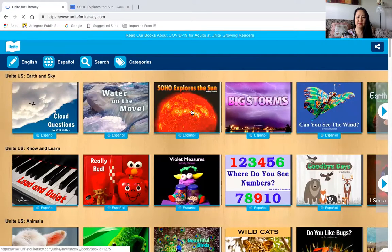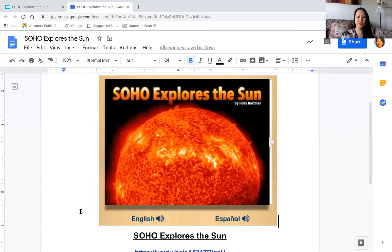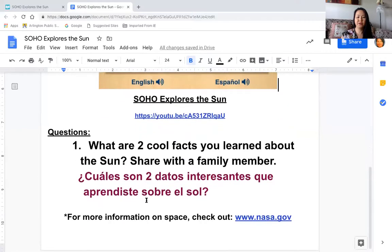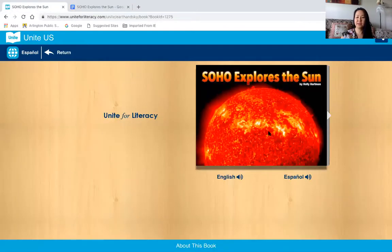Here's the book — it's called Soho Explores the Sun. Before we read the book, I want to point you to the questions I have here for you. As you read with me, think about what are two cool facts you learned about the sun. Then after that, you can share with a family member — your mom, dad, older brother or sister — or you can even teach your younger brother or sister the two new facts you just learned. Now we are going to start reading the book. Do you see English here and Spanish here? I'm going to start with Soho Explores the Sun.